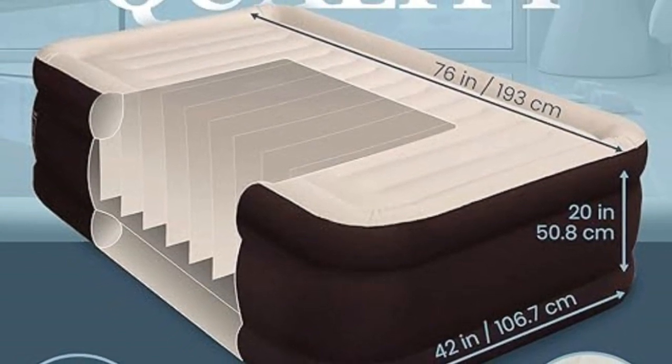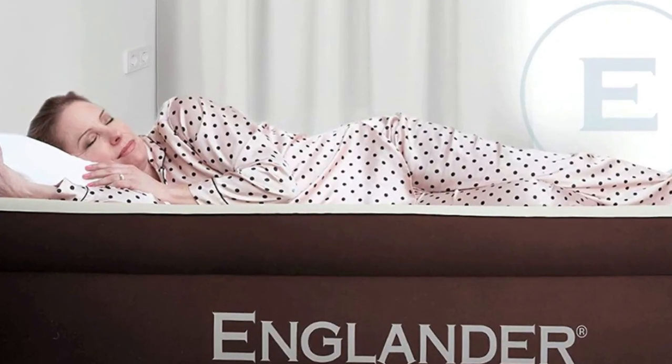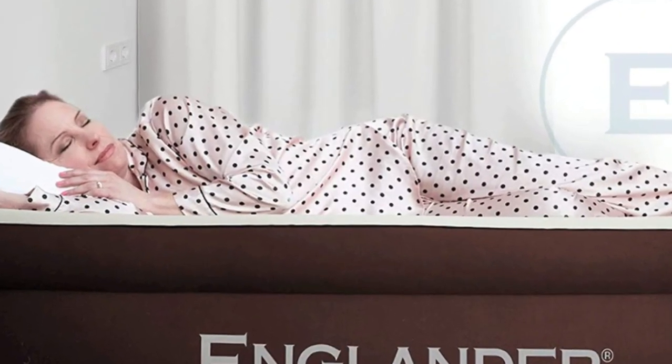Our air mattresses are 4 inches wider than most on the market and still super light, making it one of the most portable beds out there.